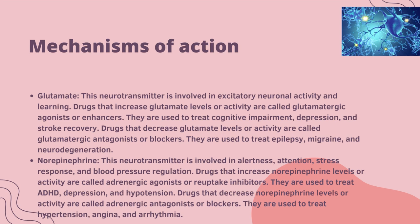Norepinephrine: these neurotransmitters are involved in alertness, attention, stress response and blood pressure regulation. Drugs that increase norepinephrine levels or activity are called adrenergic agonists or reuptake inhibitors, used to treat ADHD, depression and hypertension. Drugs that decrease norepinephrine levels or activity are called adrenergic antagonists or blockers.